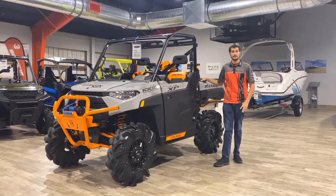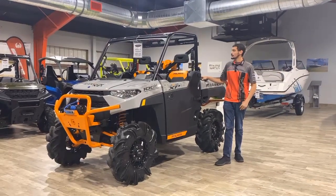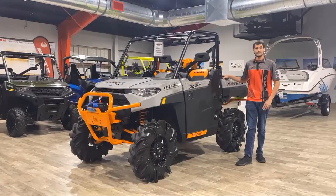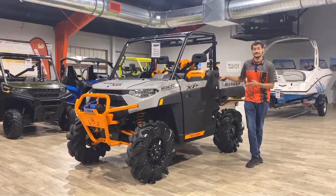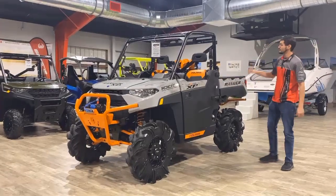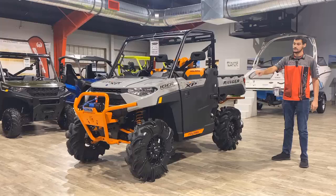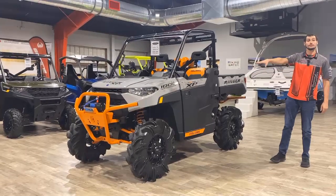Hey guys, Austin over at Broward Motorsports at Palm Beach. Today we're going to be going over the 2021 Ranger XP 1000 Highlifter. Now with the Highlifter, as you guys can see, it is designed for the mud. You have full snorkels, full doors, aggressive wheels and tires, arched A-arms, full bumpers, and a winch.